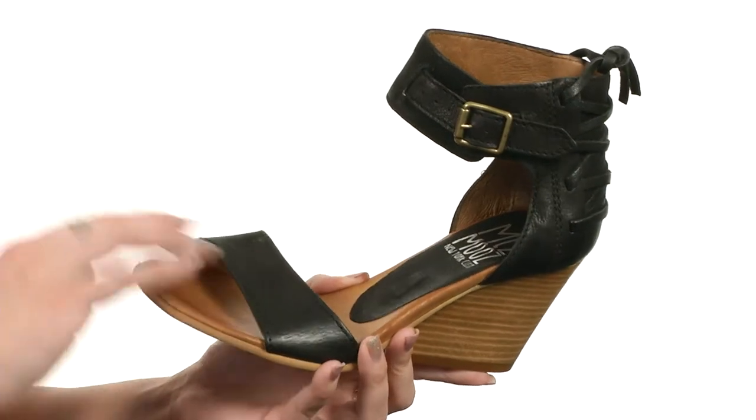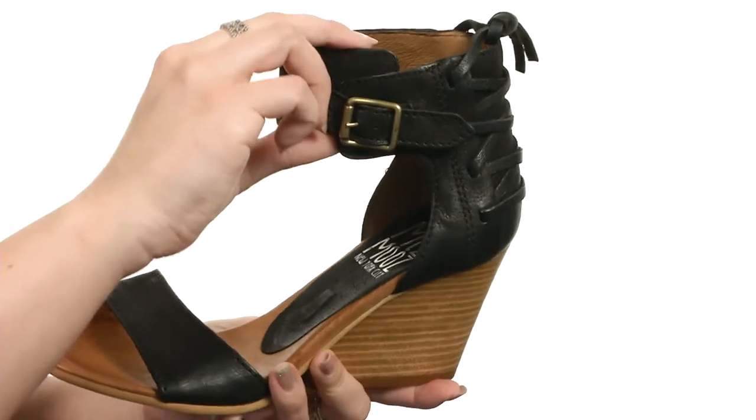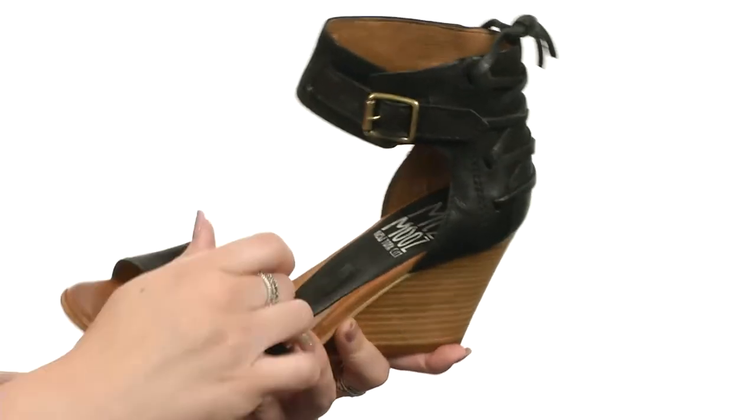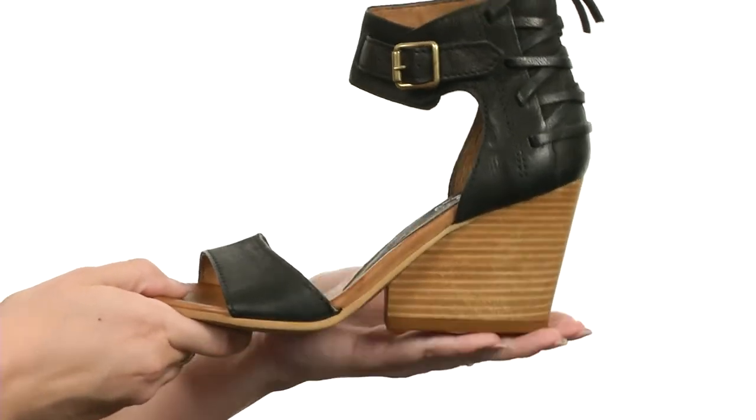This wedge is made with a leather upper. It's got luxe leather straps in the back here for added style, an adjustable buckle for a nice fit. There is a soft leather lining with a lightly cushioned insole, all sitting on a stacked wedge heel for boosting height, and has a synthetic outsole.